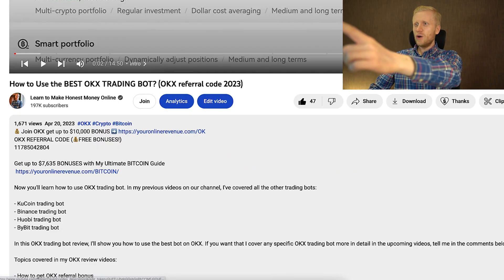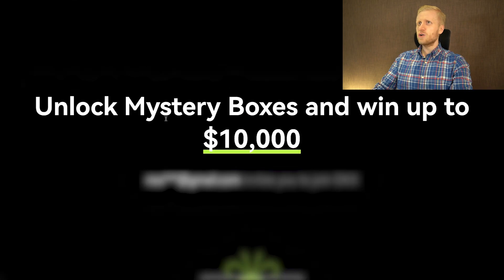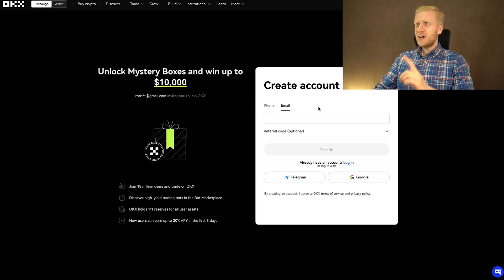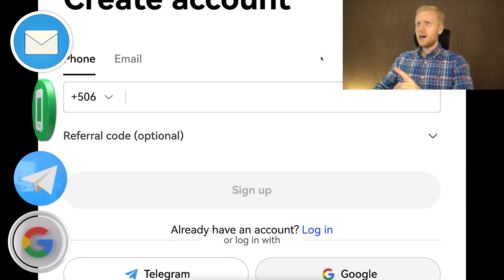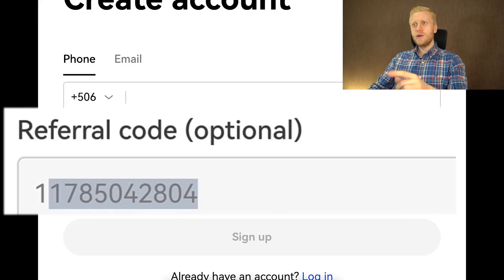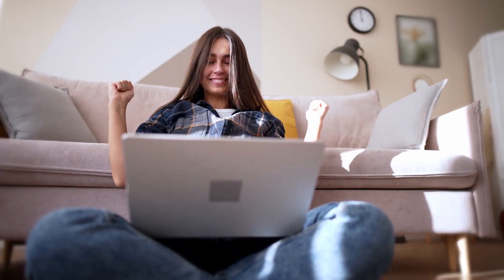After clicking the link below the video, you will land on OKEx's registration page where you will create your account. It says unlock mystery boxes and win up to $10,000. You will sign up using your email address, phone number, Telegram account, or Google account — all methods are 100% free. When you use my referral code, you will also get a 10% discount on your trading fees, so you get some extra benefits.